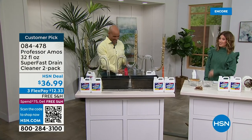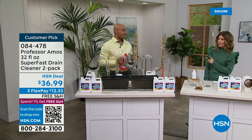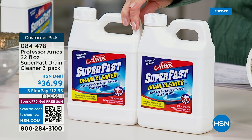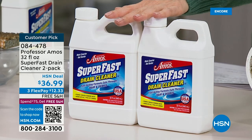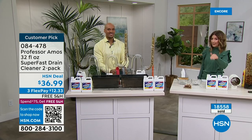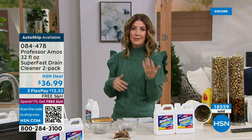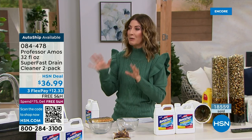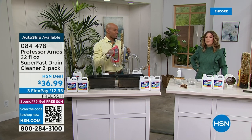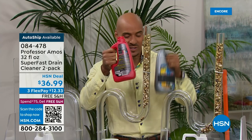It doesn't always have free shipping — this is the perfect time to lock it in. We also have it on auto ship, so you can either order two delivered right now, or set up auto ship so you regularly maintain your drains. We highly recommend auto ship — lock in this price, the free shipping, and the flex pay reserved for all future shipments. Super Fast is for any drain line, any application — apartments, condos, boats, RVs. If you have a septic system at home, you can use Super Fast there too.